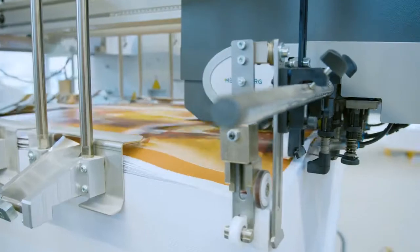Hello, my name is Oliver Dahmer. I'm a product manager at Heidelberg with responsibility for the Stahlfolder folding machines.